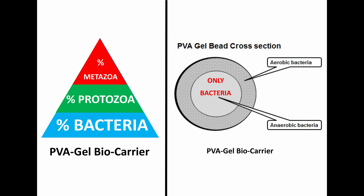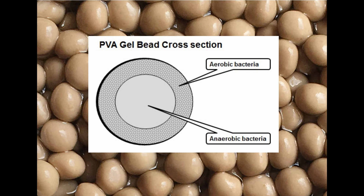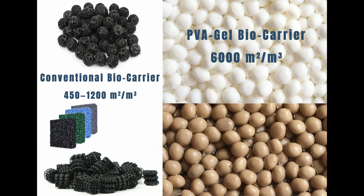Within the internal structure of the PVA gel bead, the structure provides conditions equally well suited for nitrification and denitrification processes. However, it is also capable of accomplishing both nitrification and denitrification within the same tank, due to both aerobic and anaerobic bacteria being present in the beads at the same time.